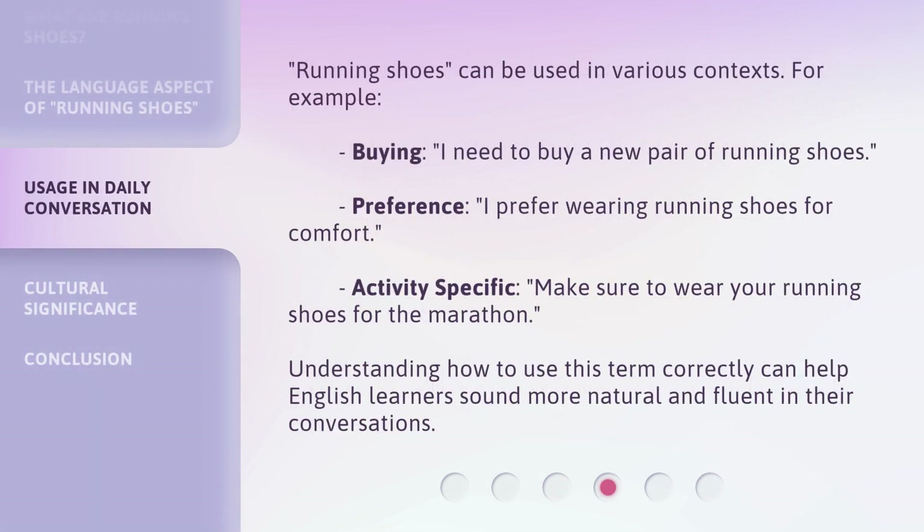Running shoes can be used in various contexts. For example, buying: 'I need to buy a new pair of running shoes.' Preference: 'I prefer wearing running shoes for comfort.' Activity-specific: 'Make sure to wear your running shoes for the marathon.' Understanding how to use this term correctly can help English learners sound more natural and fluent in their conversations.